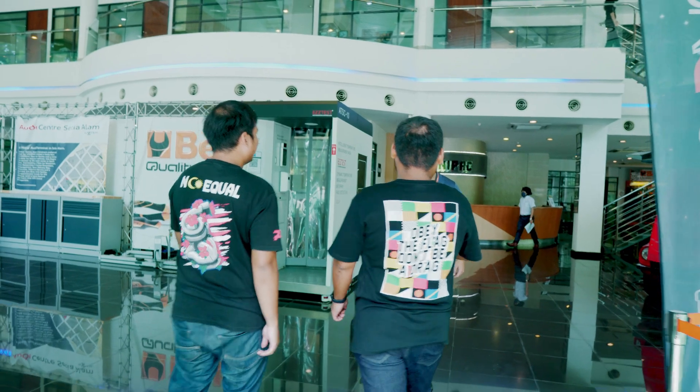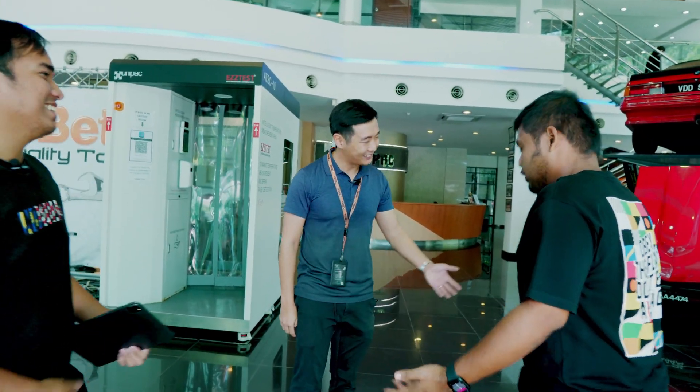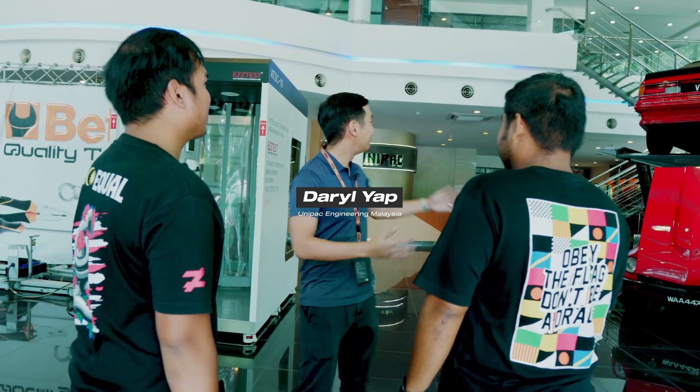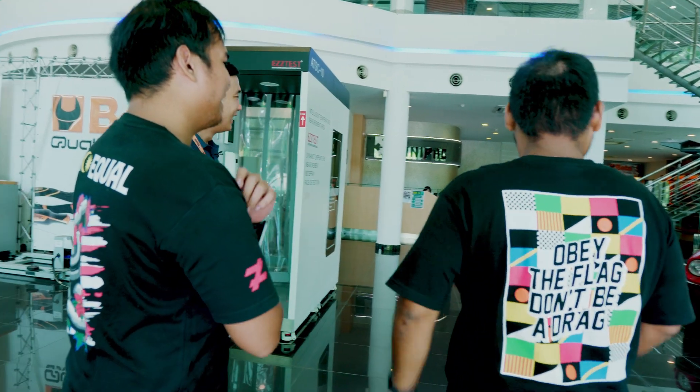Khalees, Daniel, welcome to Unipack. Good to see you. It's not my first time, if you know. Daniel, is it your first time? It is his first time, so welcome. He's very big on these things.